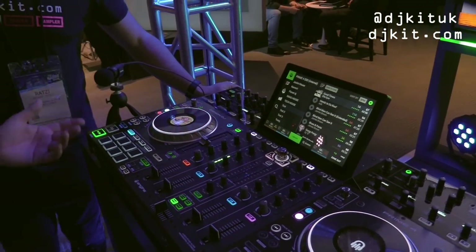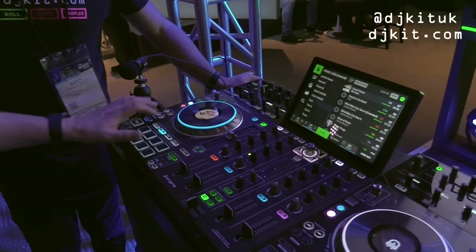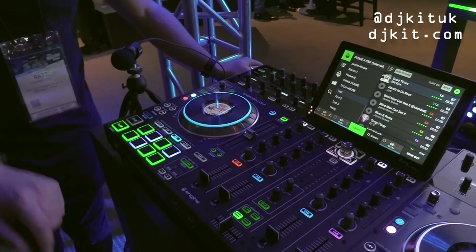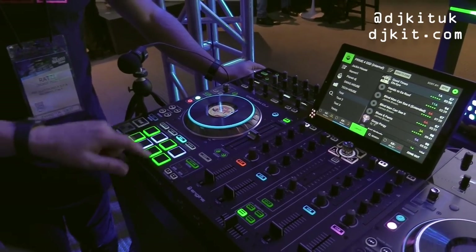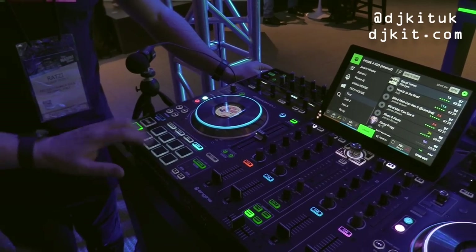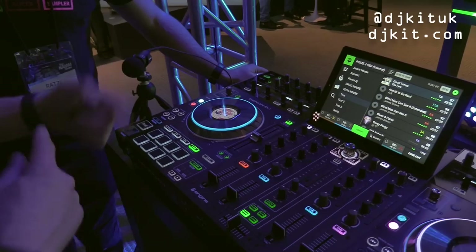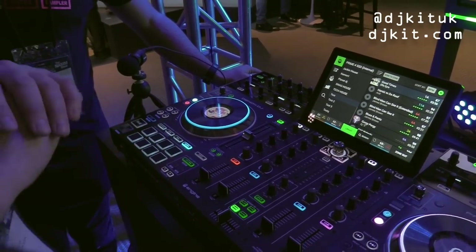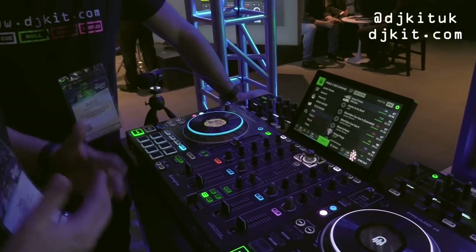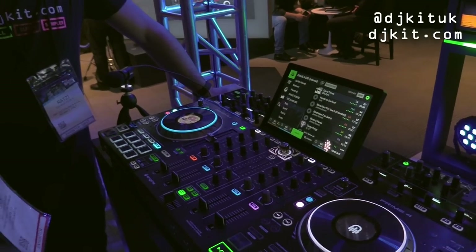Performance pads include eight saved hot cues, eight loops, and predetermined loops from 32 beats down to one-eighth of a beat. You've also got straight rolls from two beats down to a quarter, triplet rolls, and a slicer mode that chops up beats and loops between two bars — packed full of ways to enhance DJ creativity.